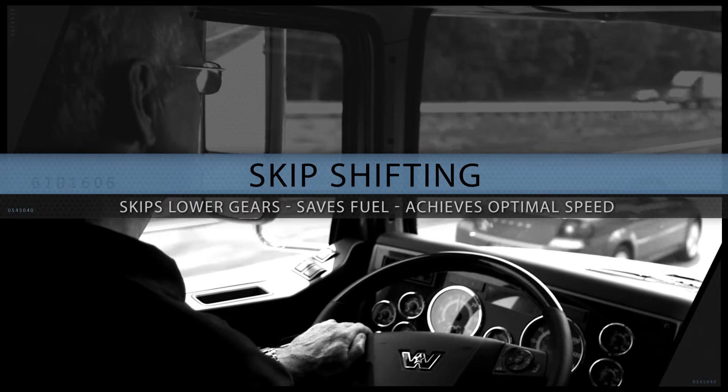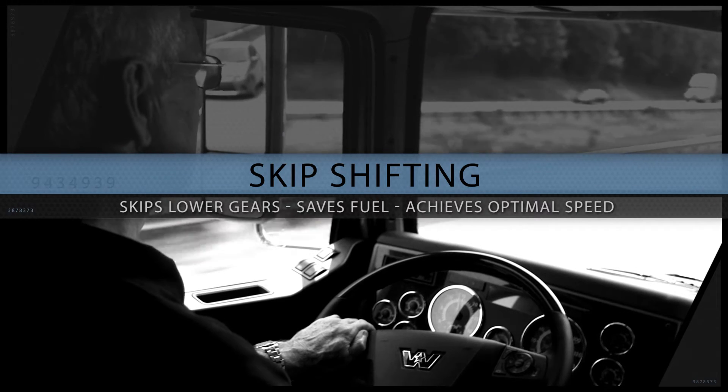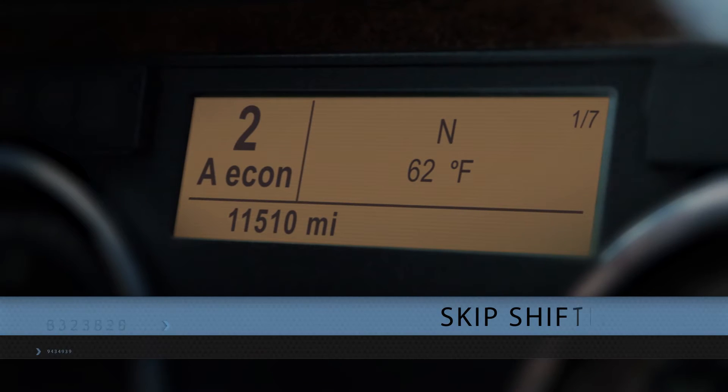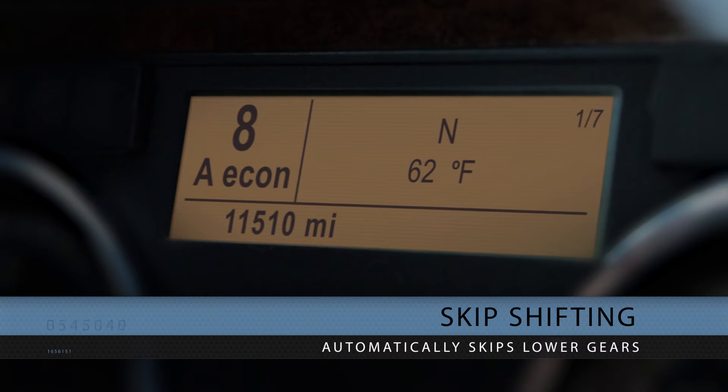Skip shifting quickly moves through the lower gears to save fuel and achieve optimal cruising speed. For example, you may start in second gear, skip to fourth, then to sixth, and up to eighth, before shifting through one gear at a time to top gear.